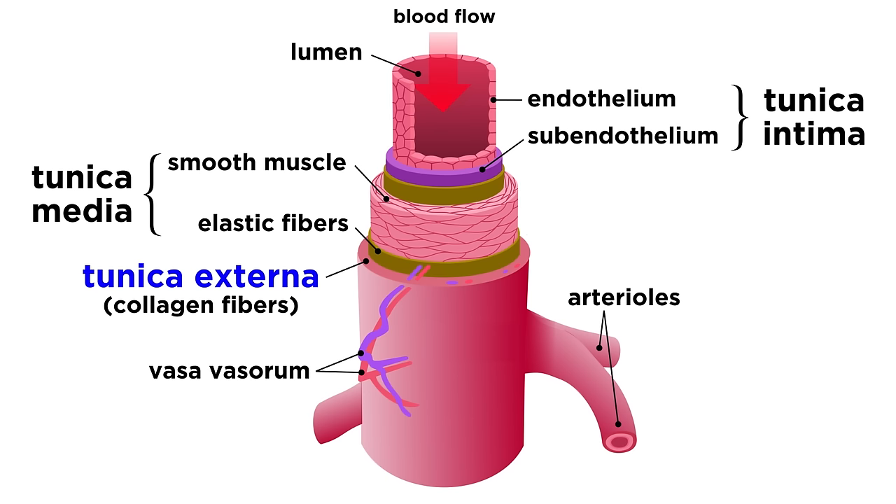Lastly there is the tunica externa, made of collagen fibers for protection and structural reinforcement. Within this layer, if looking at larger arteries and veins, there is the vasa vasorum, a system of much tinier vessels that supply the outer layers of blood vessels with nourishment.